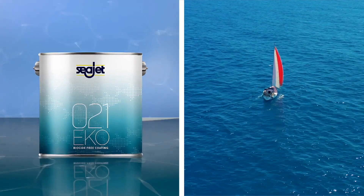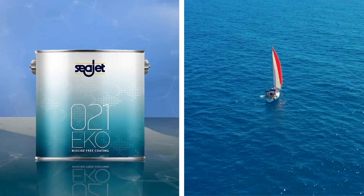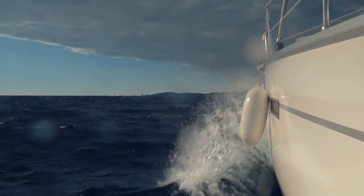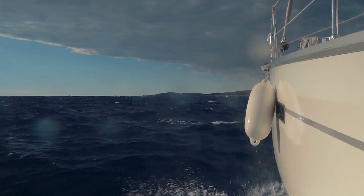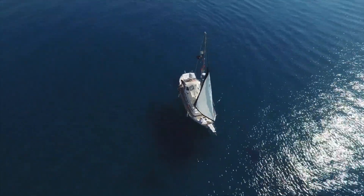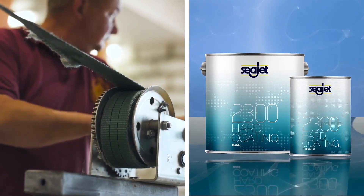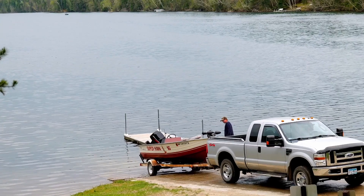SeaJet 021 is a self-polishing underwater coating. It refreshes layer after layer without releasing biocides. This soap mechanism makes it difficult for fouling to stick.